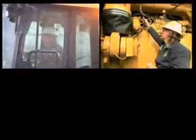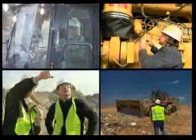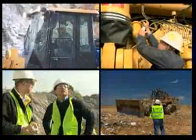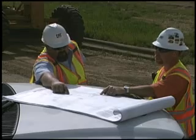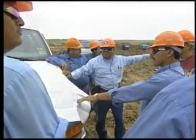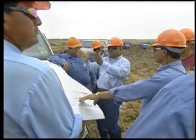From operators to maintenance personnel to managers to visitors, everyone needs to utilize the appropriate PPE. And every person on every site needs to be aware that the need for specific PPE can change as he or she switches tasks or moves around the job site.